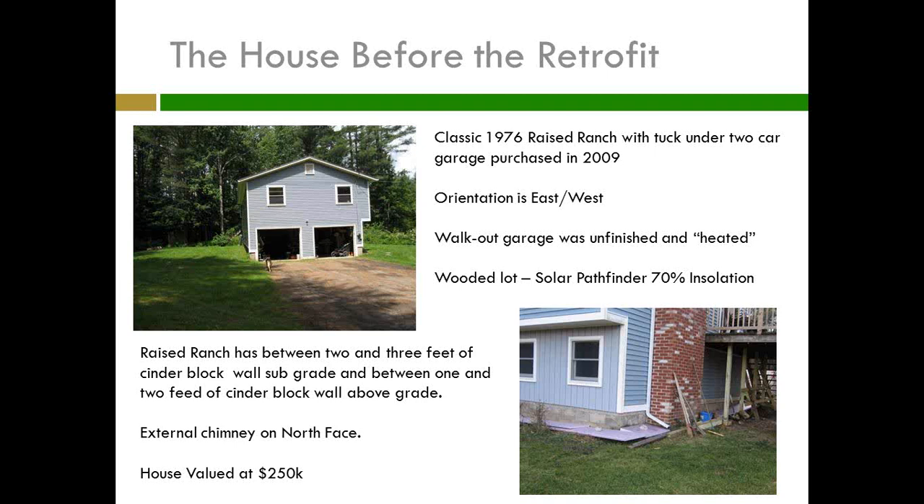One of the basic things about a raised ranch is it actually has a real basement that is not a basement — it's a walk-in half basement. It's not considered a basement by Passive House standards because it has full windows and the slab is only about two to three feet below grade. That does mean I have a certain amount of cinder block wall below grade, a little bit above grade, and then the walk-out with no cinder block below the slab.